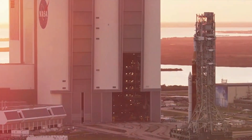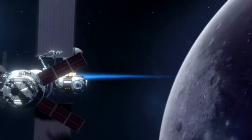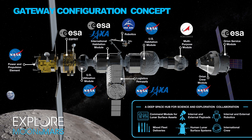With Artemis 1 complete and work on the next few Artemis missions underway, the lunar space station named Gateway is closing in on various deadlines. The station is a massive project being worked on not only by NASA, but a few other valuable partners such as ESA, JAXA, and the CSA. Together, they are trying to create the first significant infrastructure surrounding the moon.